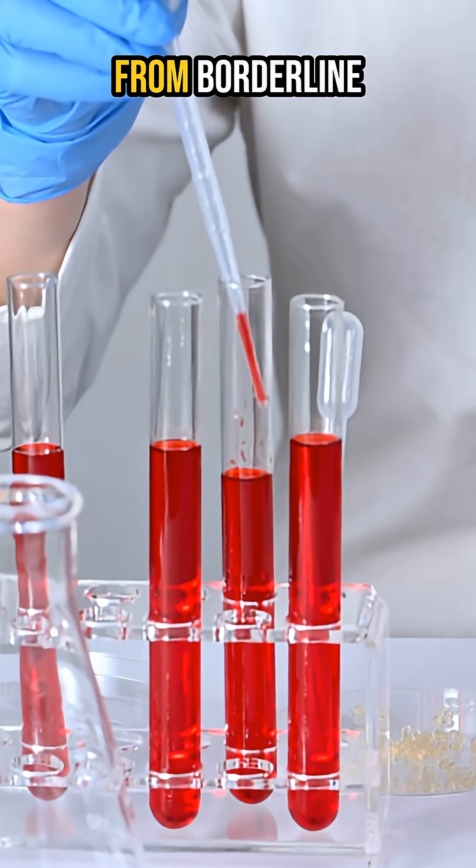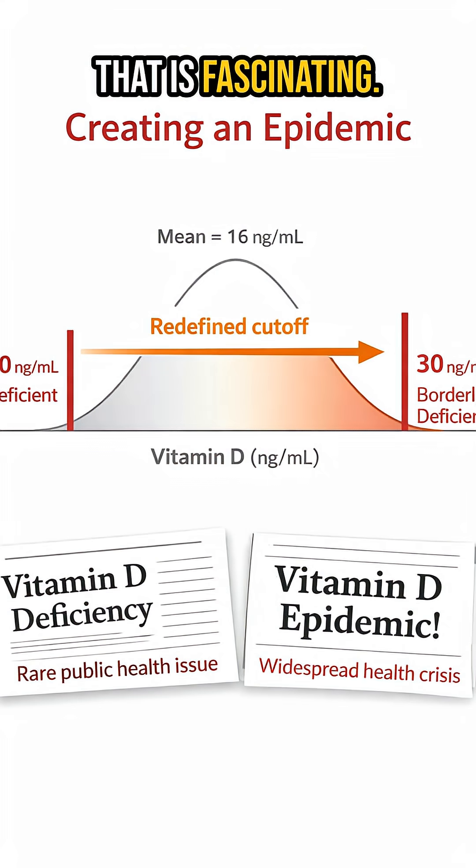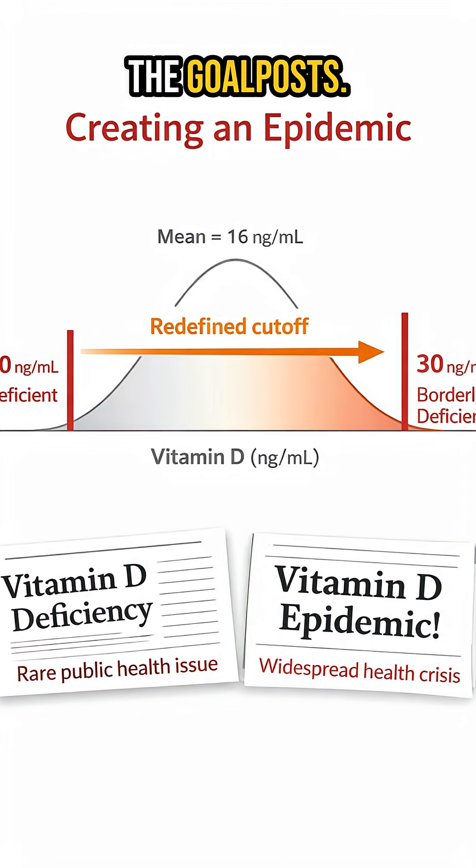So we went from borderline being something like 12 or 16, all the way up to 30, and deficiency used to be 10, and now it's up at 20. That is fascinating — this is how you create an epidemic. This is a recipe for an epidemic. Yeah, absolutely. You just move the goalposts.